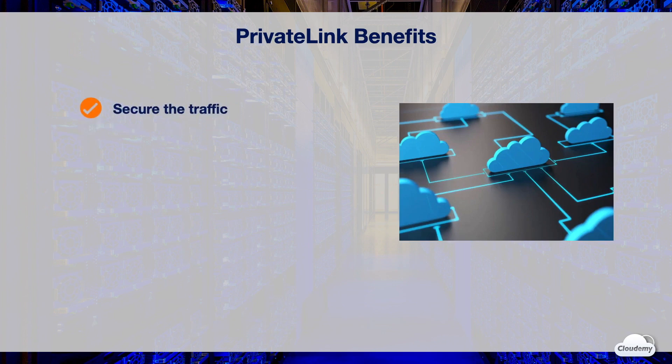You can connect your VPCs to AWS services in a secure and scalable manner with PrivateLink. PrivateLink traffic doesn't traverse the Internet, reducing the exposure to Internet threats such as brute force and DDoS attacks. You can secure traffic using private IP connectivity and security groups, so that your services function as if hosted directly on your private network.